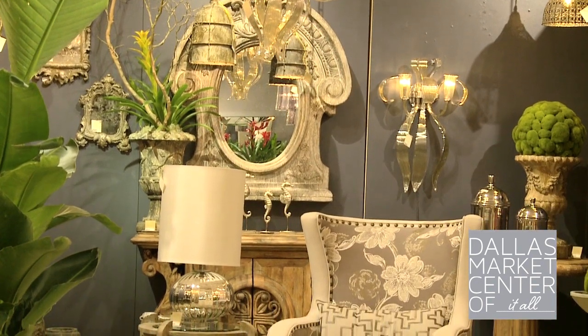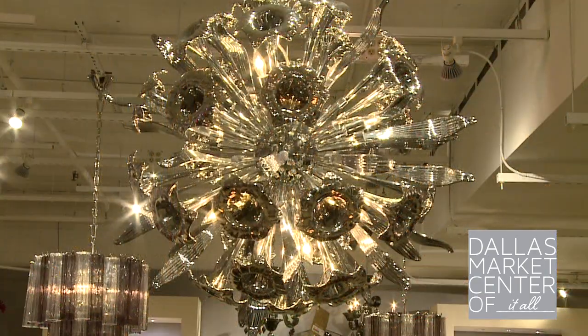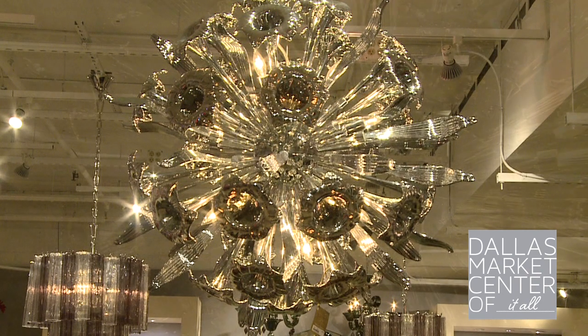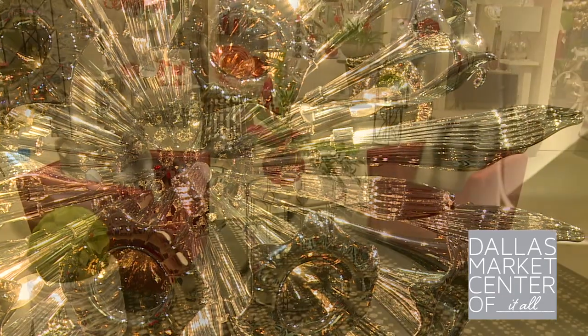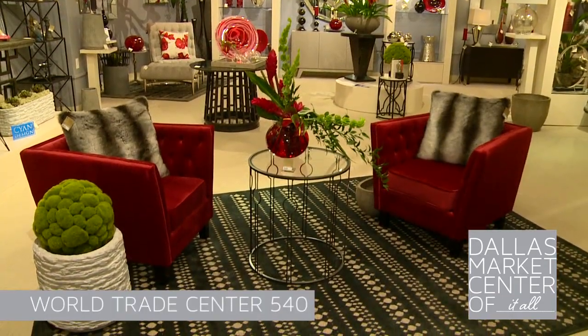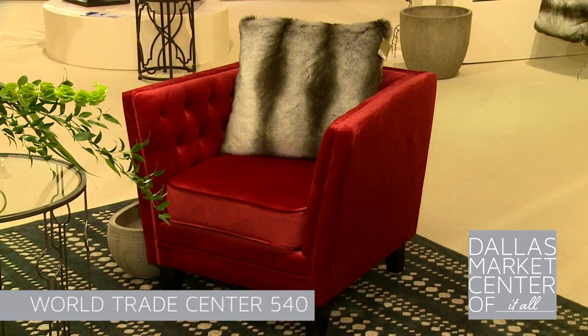This summer at Dallas Market Center, find a broad range of new products from Cyan Design. First and foremost is the new Remy pendant with a chrome finish, available in two sizes. This pendant pops in any environment. Below the pendant you'll find the red Prince Valiant chairs made from a luscious velvet fabric. This is a new silhouette for Cyan Design.